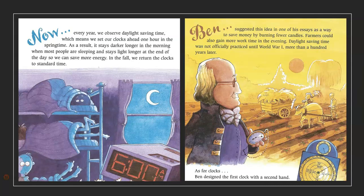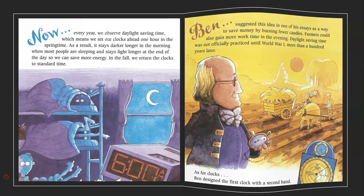Now, every year, we observe daylight saving time, which means we set our clocks ahead one hour in the springtime. As a result, it stays darker longer in the morning when most people are sleeping and stays light longer at the end of the day so we can save more energy. In the fall, we return the clocks to standard time. Ben suggested this idea in one of his essays as a way to save money for burning fewer candles. Farmers could also gain more work time in the evening. Daylight saving time was not officially practiced until World War I, more than a hundred years later. As for clocks, Ben designed the first clock with a second hand.